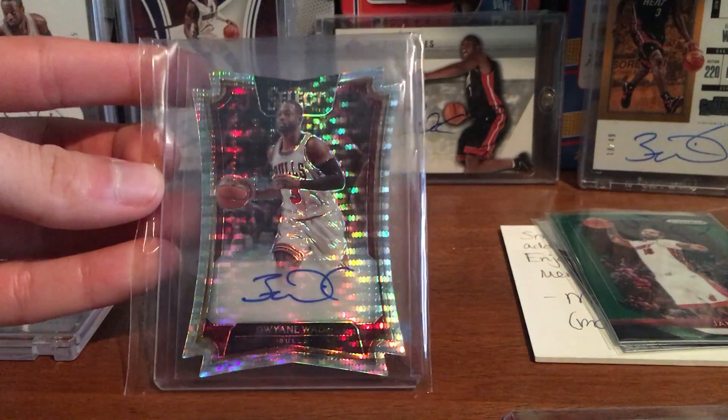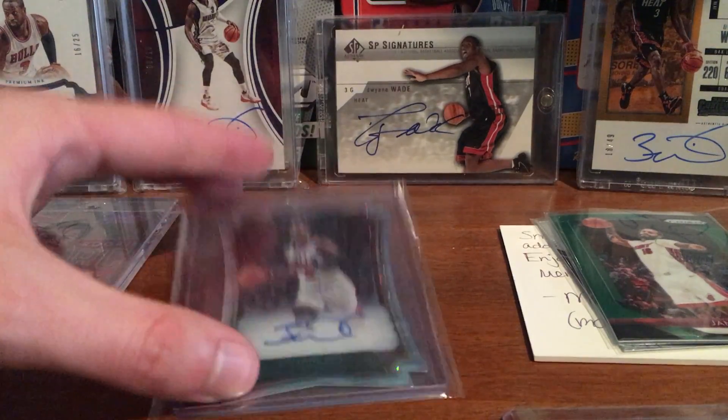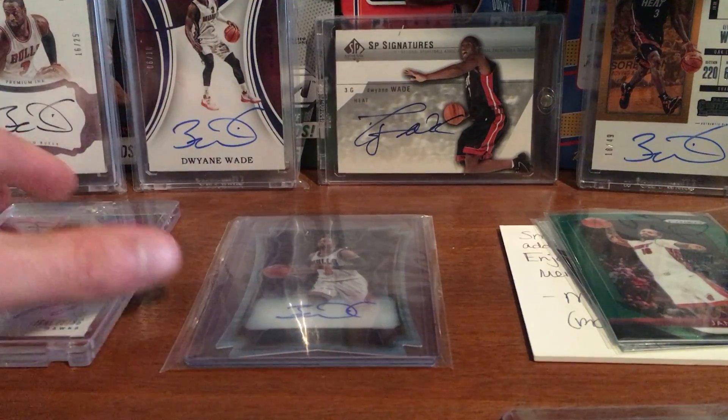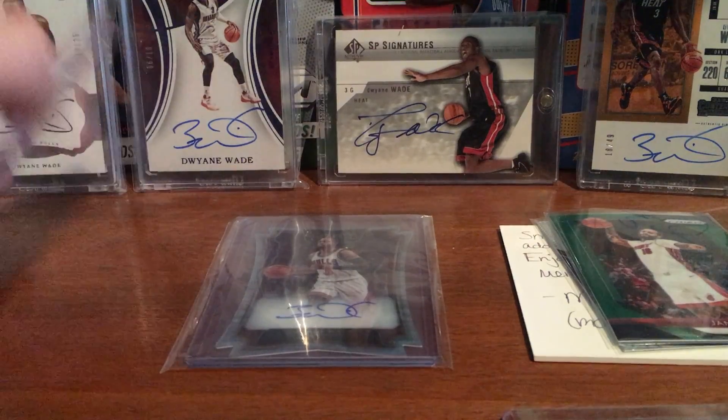So yeah, really nice card. Thanks so much Matt — awesome card, really appreciate that. It was really unnecessary, but I'll hit you back for sure. I owe you.